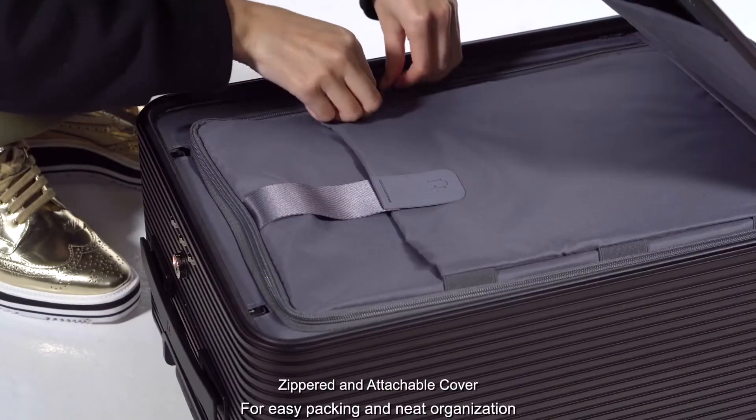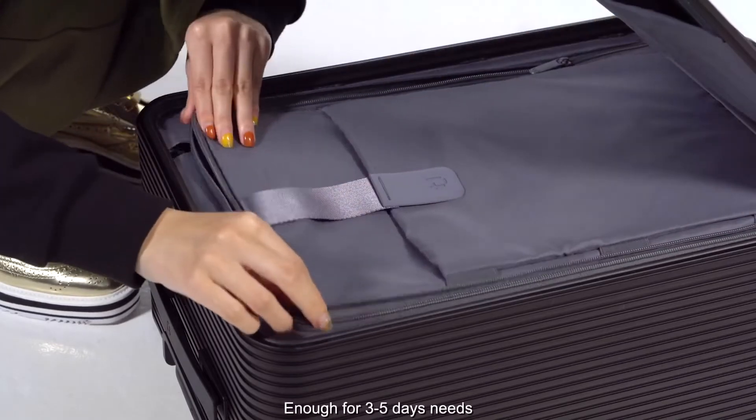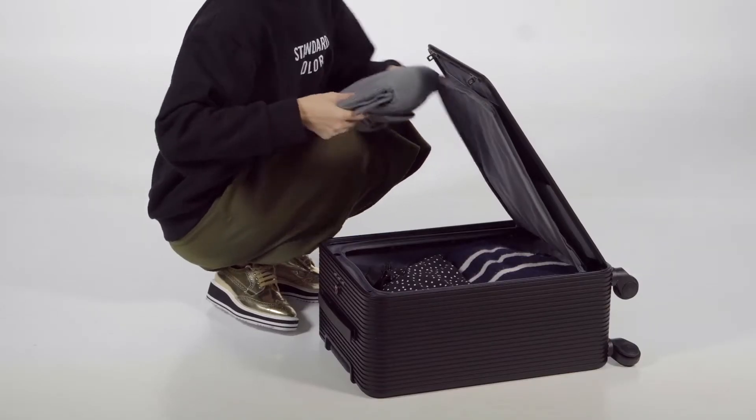A zippered and attachable cover that makes packing more fun and organized. The X2 can contain up to five days of luggage capacity, perfect for those long business trips.